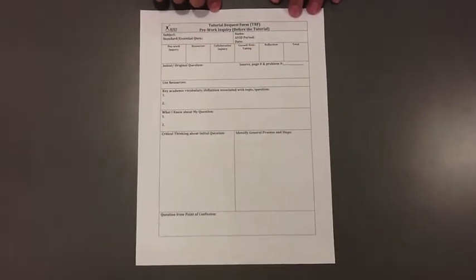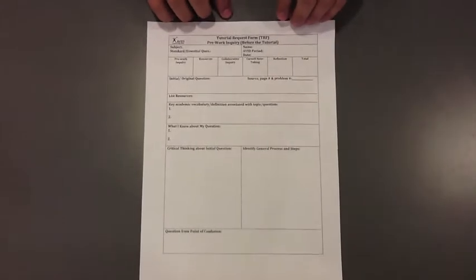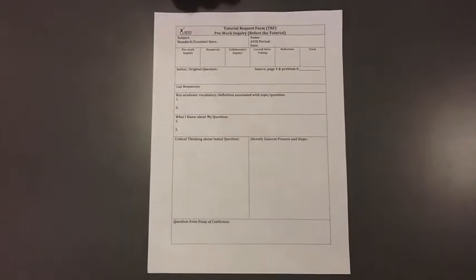What are TIRAs and how do they help you? TIRAs stands for Tutorial Request Form. They help you understand questions that you're confused with in class and help you get better grades at the end.